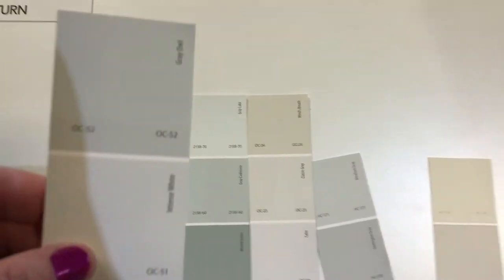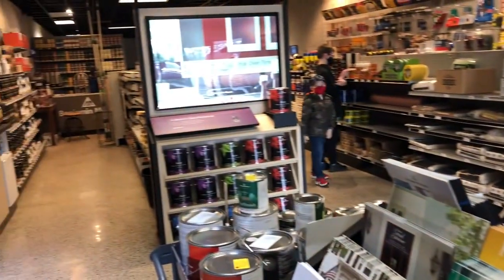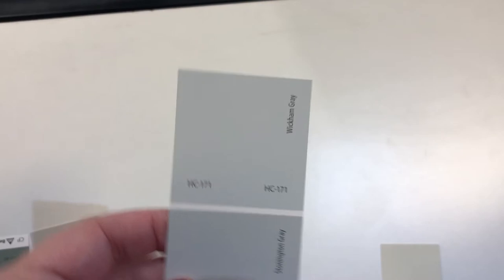I think I like the Gray Owl — it looks darker on camera than it is in person. But looks like we're changing plans; it's going to be Wickham Gray.